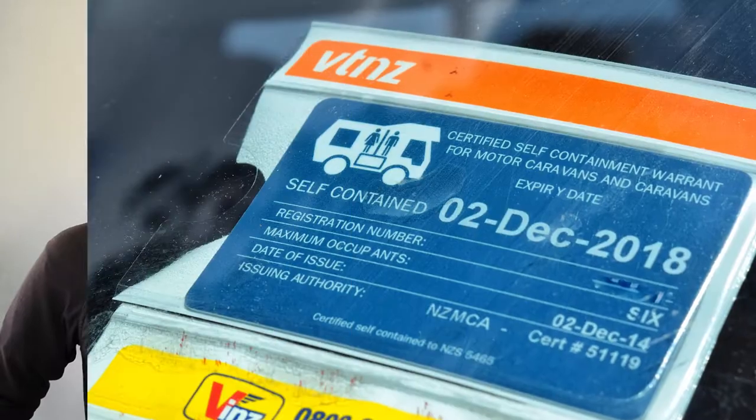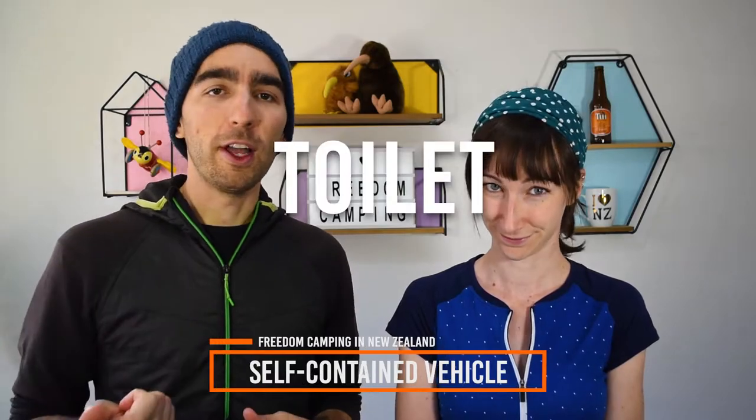Let's start with self-contained vehicles. The easiest way to talk about where you can freedom camp in New Zealand is to talk about whether you have a self-contained vehicle or not. A self-contained vehicle is a vehicle that meets the Caravan self-contained certificate standard. The vehicle must have a self-containment NZS 5465 certification and the appropriate blue sticker to show this. The standard for a self-contained vehicle must include a toilet, fresh water storage for at least three days, waste water storage for at least three days, and a rubbish bin with a lid. Check out the description below for a link to an article and a video going really in-depth into what a self-contained campervan is and how to get one.